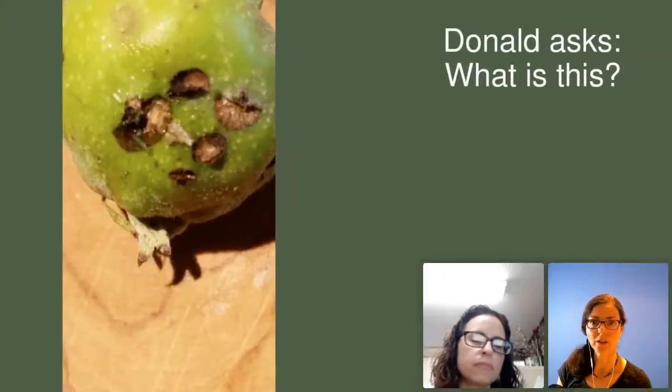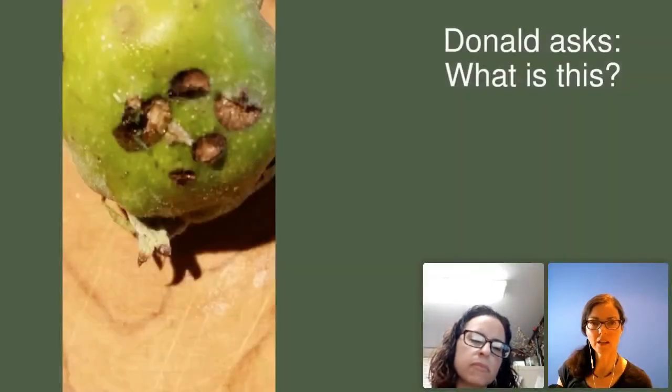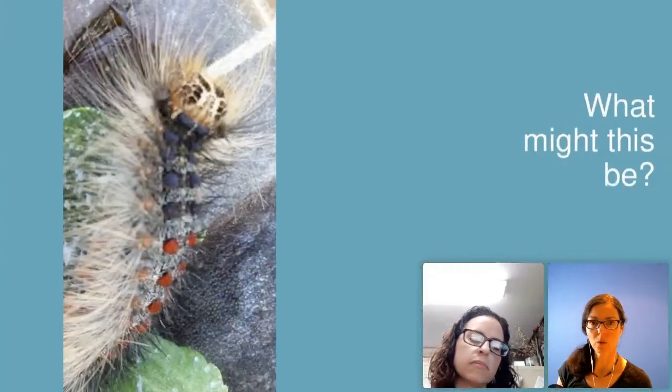Donald asks about another pest. Looking at it, I see that crescent moon damage, which leads me to plum curculio. But it also looks like some kind of scab, so I'm on the fence. The half-moon crescent is the key identifier for plum curculio. Usually the crescents aren't that big. Donald, it would be great to cut that open — it's such a good detective move to see what more you can find inside.